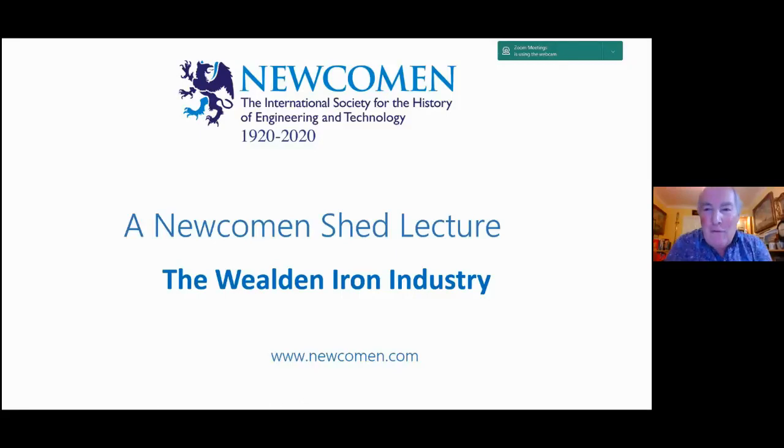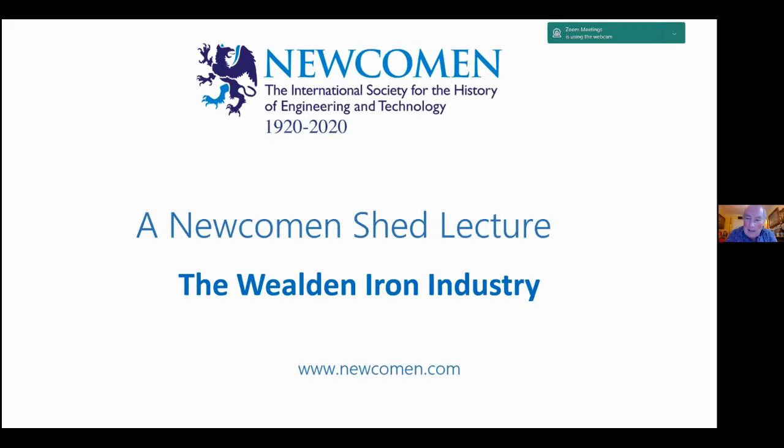A very warm welcome to the Newcomen Society Online Shed Lectures. Tonight I'm delighted to introduce a very good friend, Dr. Tim Smith. Tim is a metallurgist by background, but he's renowned as an outstanding expert on the global iron and steel industry, having been editor of Steel Times and Steel Times International for as long as I can remember.